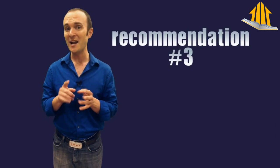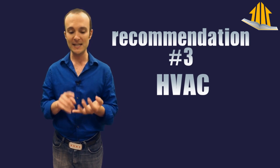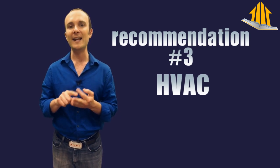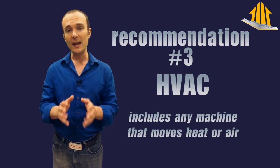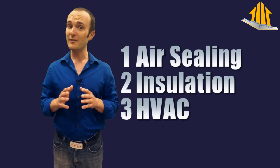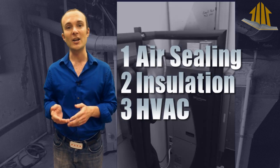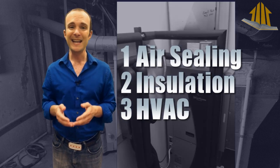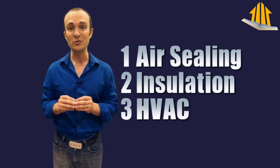Air sealing and insulation are exactly the same cost-wise — they don't cost anything to maintain or replace. What does cost a lot upfront, and costs to maintain and replace, is the HVAC: heating, ventilation, and air conditioning, and also water heating. The HVAC is the third recommendation we're always going to make on any home. But if you don't get the first two, it doesn't really matter if you throw out the old furnace and put in a new high-efficiency model, because the first two things on my list didn't get done and now we're just dealing with a drop in the bucket.